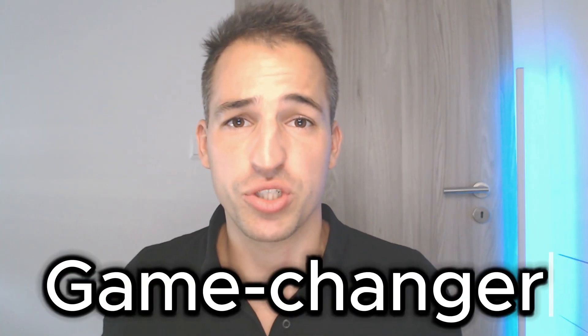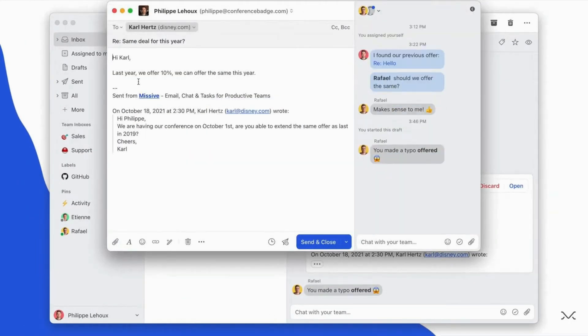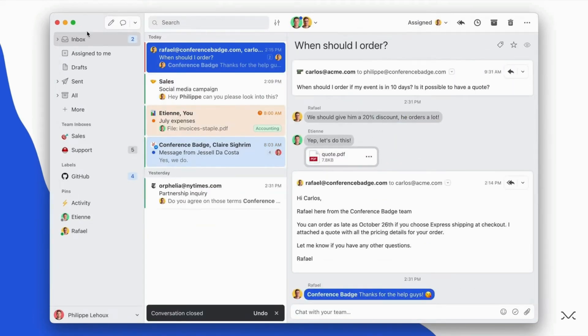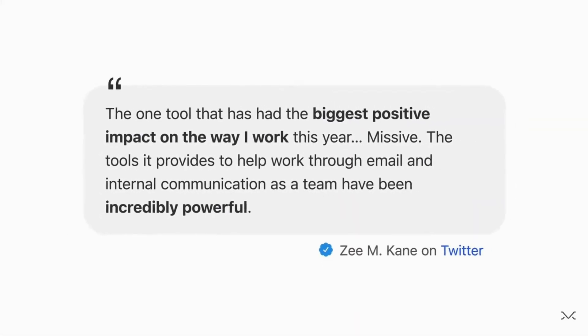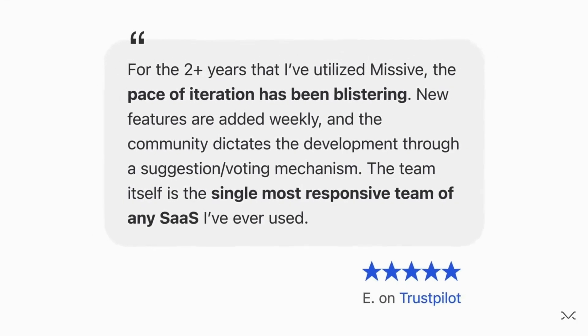So to wrap it all up, I think Missive is a truly game-changer for your productivity. It's an ideal email app for both individuals and teams, tackling all the challenges we face with traditional email apps like disorganization and lack of collaboration. With shared inboxes, collaborative tools, and seamless integrations, it's no wonder people are loving it. If you found this video helpful, make sure you check my other videos for more productivity tools. Don't forget to share your thoughts about Missive. Thanks for watching and see you later.